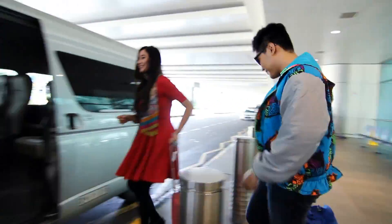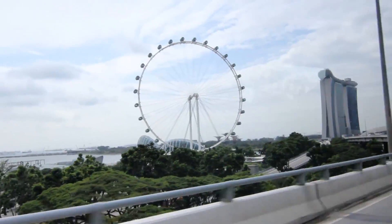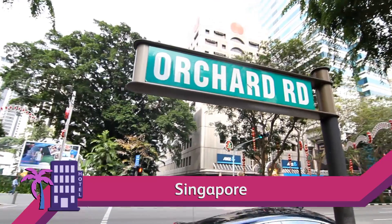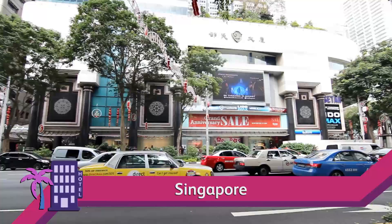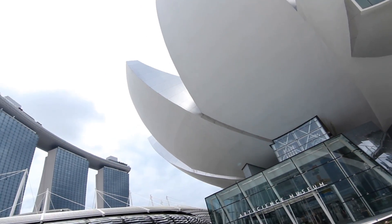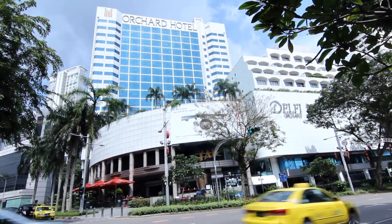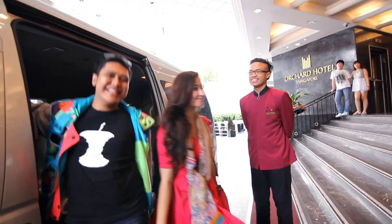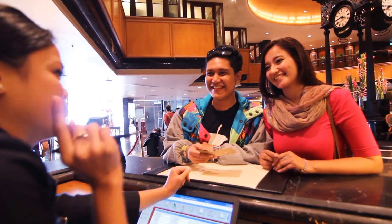Singapore is a bustling city that has so much to offer. With its extensive transport network and world-class attractions, it's truly one of the most visited countries. Featuring luxury boutiques to cheap, affordable stalls, Singapore is a shopaholic heaven that will not disappoint.